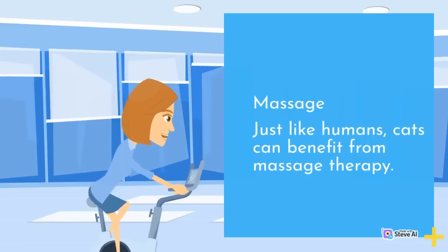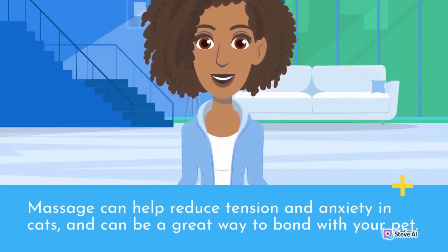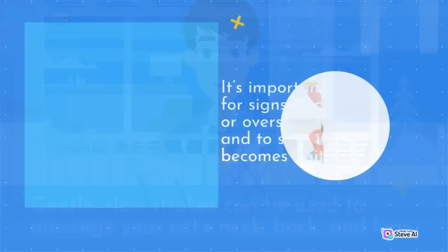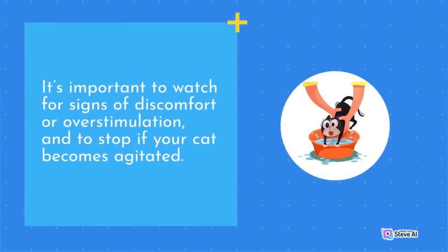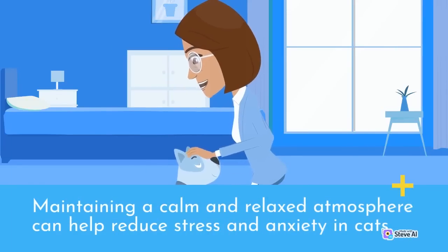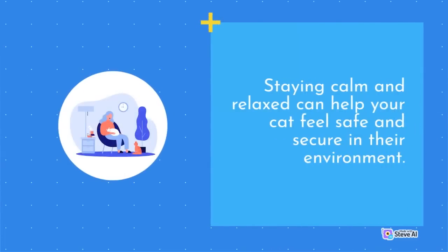Just like humans, cats can benefit from massage therapy. Massage can help reduce tension and anxiety in cats and can be a great way to bond with your pet. Gentle, slow strokes can be used to massage your cat's neck, back, and legs. It's important to watch for signs of discomfort or overstimulation and to stop if your cat becomes agitated. Cats are very perceptive to their owners' moods and energy levels — maintaining a calm and relaxed atmosphere can help reduce stress and anxiety. Avoid sudden movements, loud noises, and overwhelming stimuli around your cat.